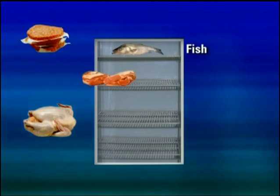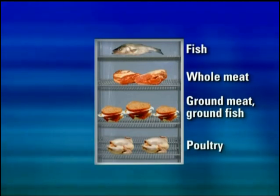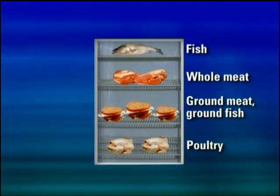The top-to-bottom refrigerator order is: whole fish, whole cuts of beef and pork, ground meats and fish, and whole and ground poultry at the bottom. This order is based upon the minimum internal cooking temperature of each food.